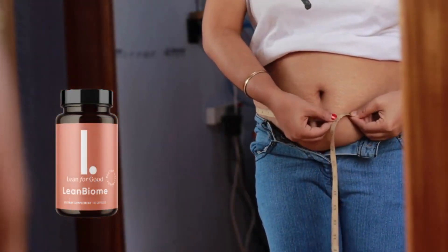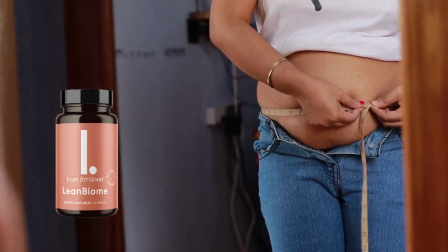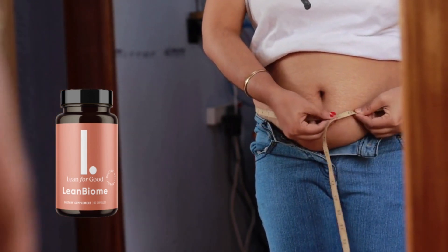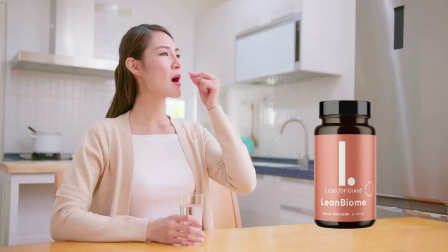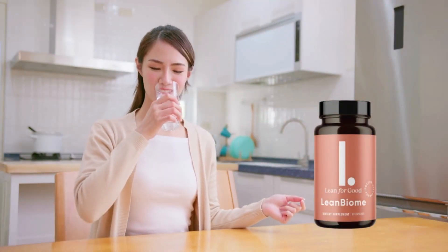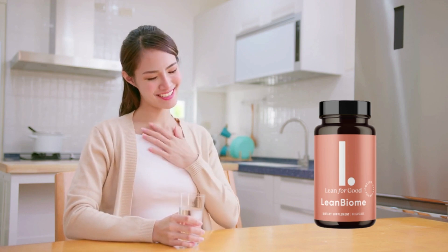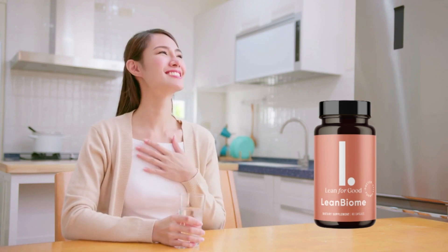While many people have achieved their weight loss goals using Lean Biome, others may experience different results. With Lean Biome, you will start losing weight in a few days to weeks. It is recommended to take one pill every morning before breakfast with water. Most users experience noticeable effects between two to three months.